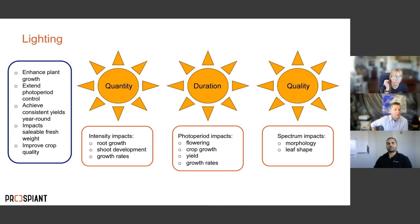Light quantity and intensity impacts root growth, shoot development, growth rates, coloring, and plant contents. Duration of the photoperiod impacts flowering control, yield, and growth rate. Light quality — the spectrum — impacts morphology, leaf shape, taste, color, and shelf life. There is a whole area of active research producing new knowledge every day that is a very important factor to an efficient, high-output growing system.